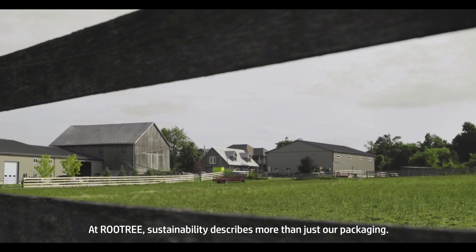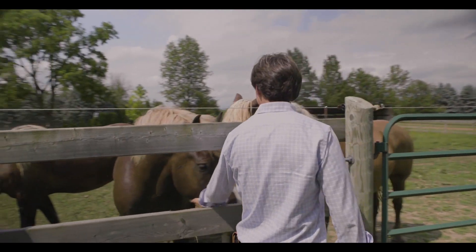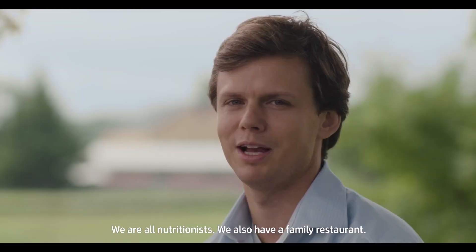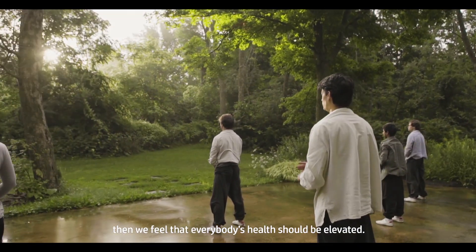At Root Tree, sustainability describes more than just our packaging. It's the way we work, the way we live, and everything we do. We are at heart farmers, so we grow microgreens. We are all nutritionists, so we also have a family restaurant. If we are going to truly stand for sustainability, then we feel that everybody's health should be elevated.